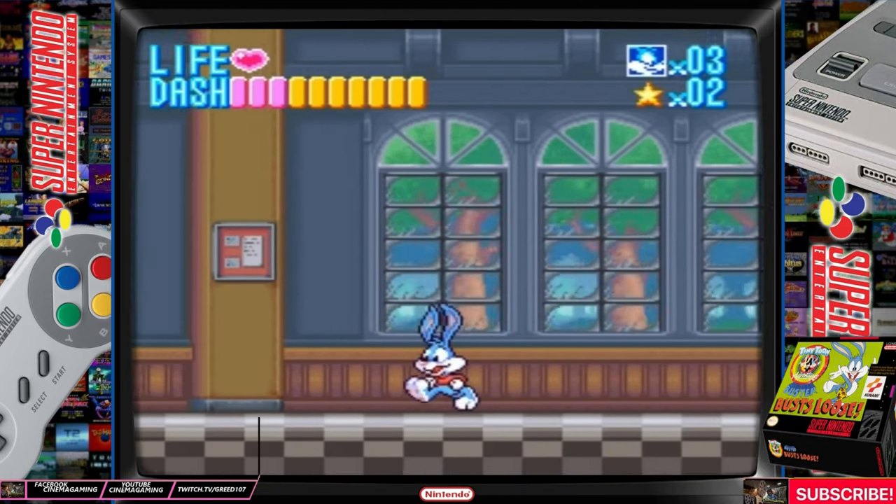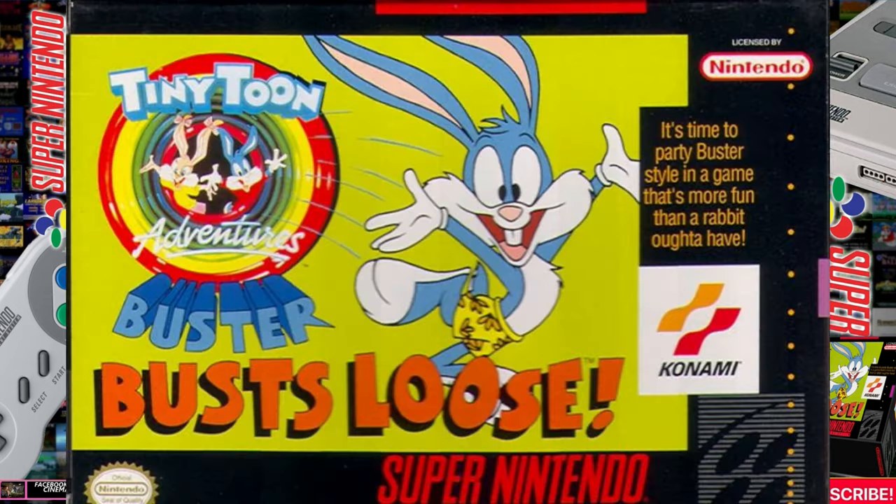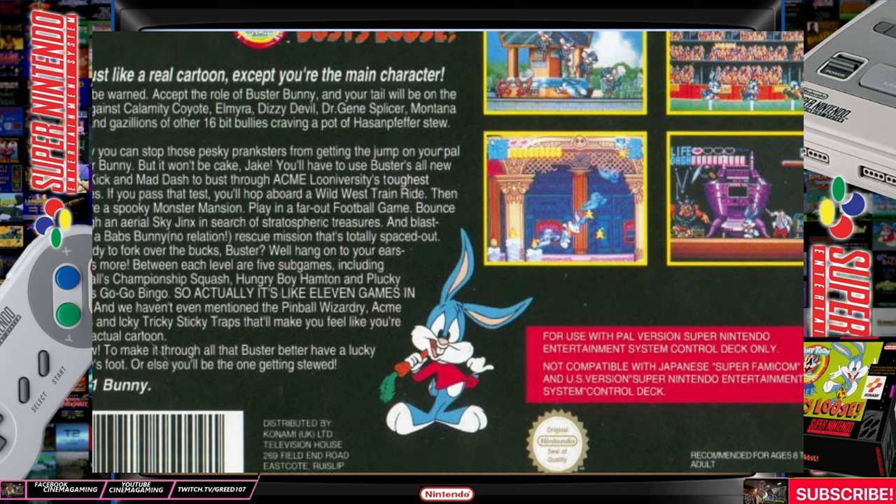Hello everyone and welcome back to this channel. Today we are looking at Tiny Toons Adventures: Buster's Bust Loose for the Super Nintendo. Tiny Toons was released in 1993 on the Super Nintendo.